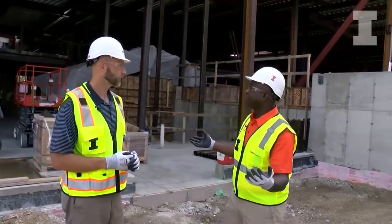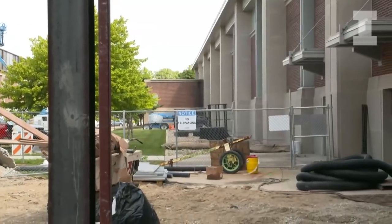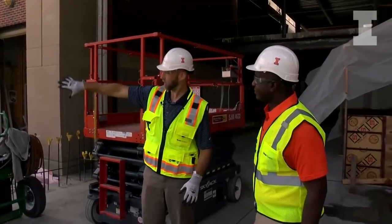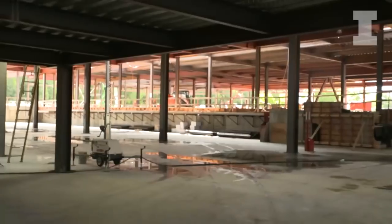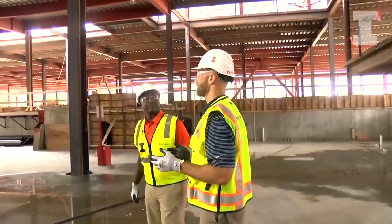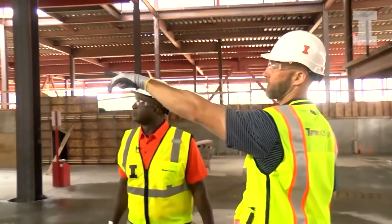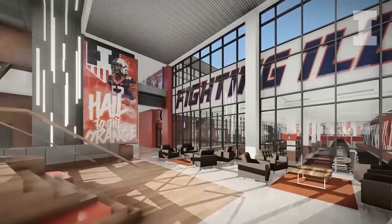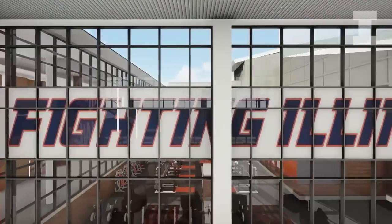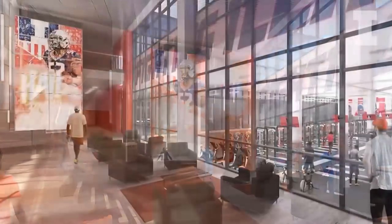I'd like to take a look now — give me a quick little sneak peek. This is where most of the players will come. They live over here and they'll come through the players' entrance here. This is the weight room, and it's about 1,000 square feet bigger than what we currently have. It's surrounded on two sides — both the east and the south — by glass, so it'll have a lot of natural light and make it feel even bigger than it already is. It really becomes the hub of the entire facility.